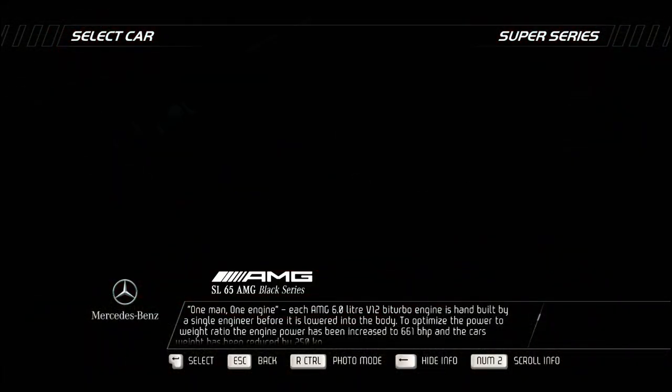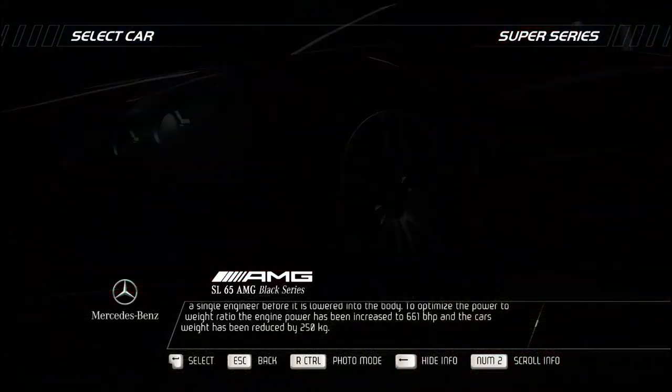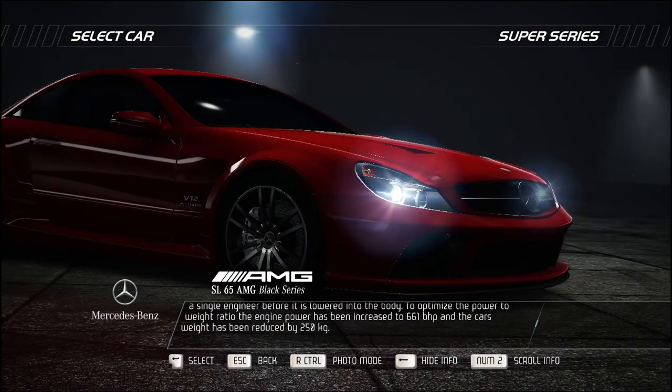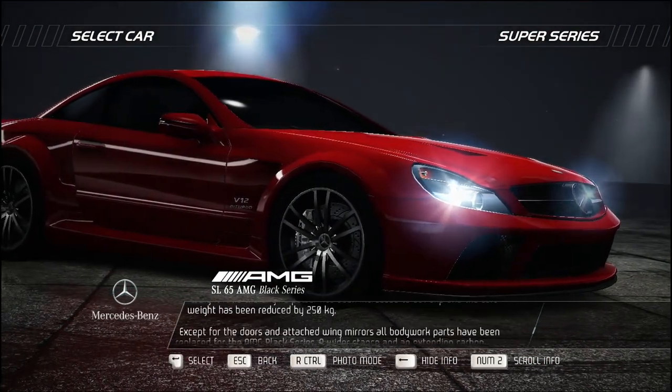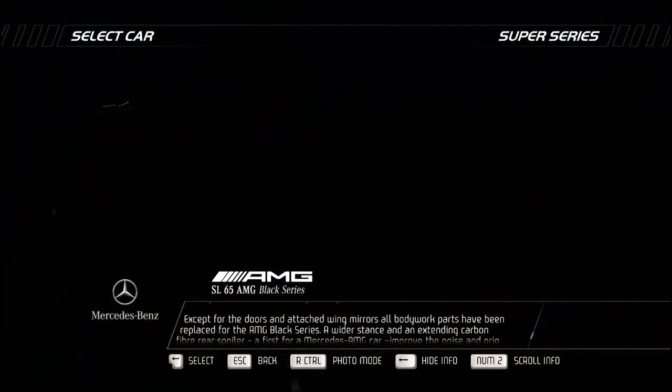To optimize the power-to-weight ratio, the engine power has been increased to 661 bhp, and the car's weight has been reduced by 250 kilograms. Except for the doors and attached wing mirrors, all bodywork parts have been replaced for the AMG Black Series.